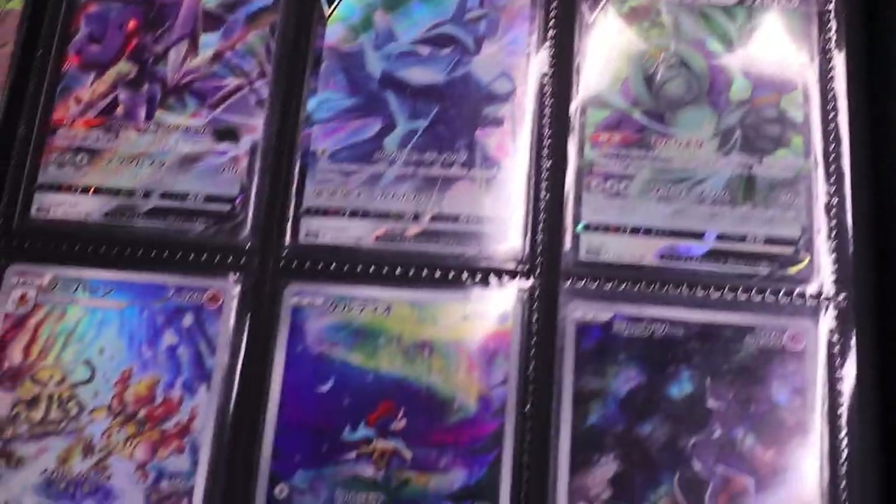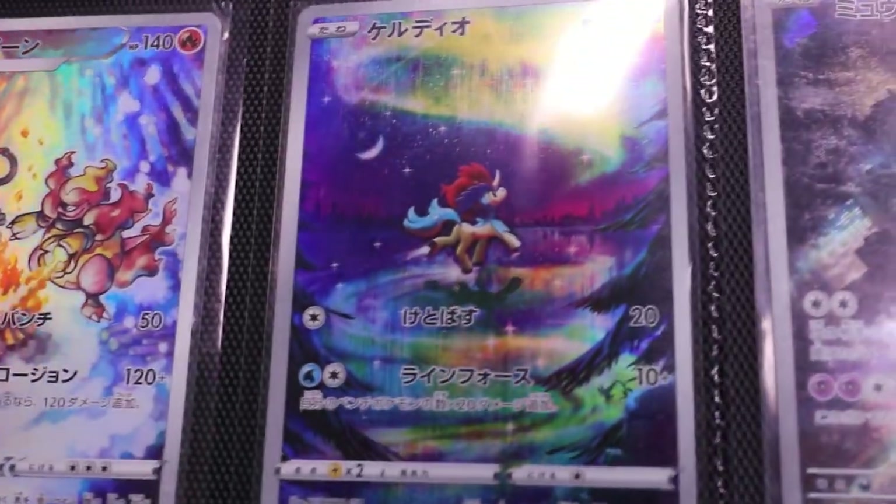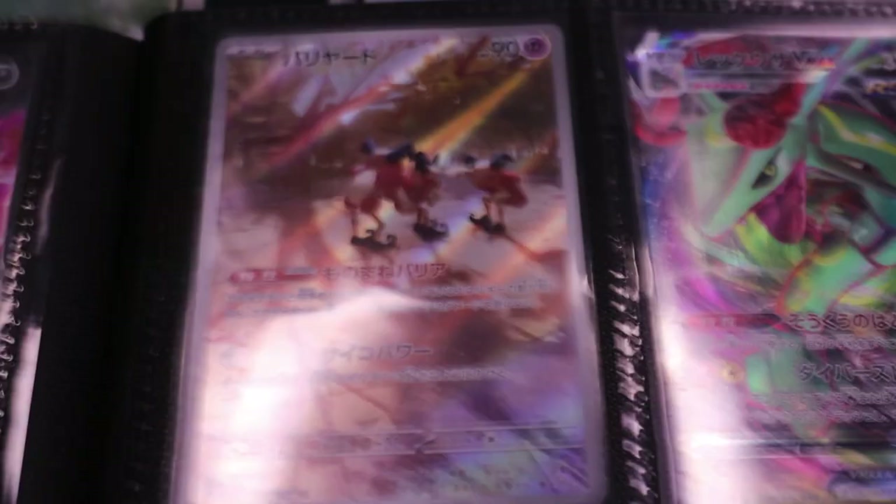I believe the next ones are all the Japanese ones — Zard, Raikou, they're looking very, very awesome. Keldeo is definitely one of my favorites; I believe that one's from V-Star Universe. Same with the Magmortar one right there. A couple from 151, like that Mr. Mime up there — curse Mr. Mime. And then a couple V-Stars over here.